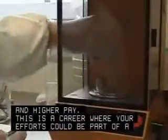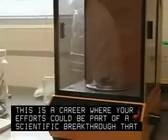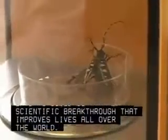This is a career where your efforts could be part of a scientific breakthrough that improves lives all over the world.